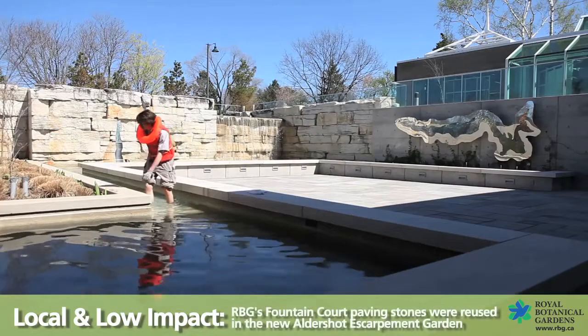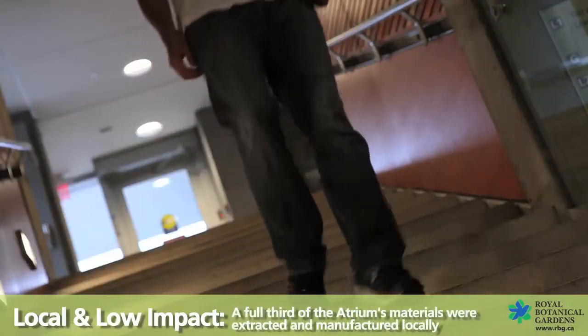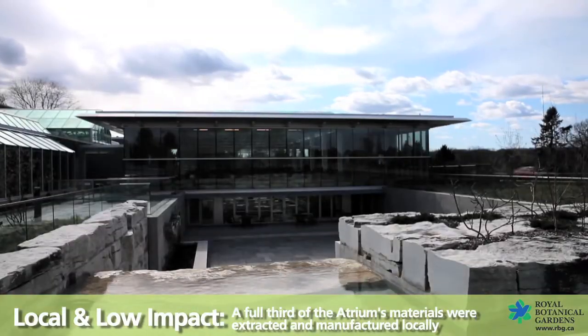We could have used all new materials to build our Atrium, but we reused wherever possible. This building is RBG's way of making smarter decisions today for a sustainable tomorrow. Enjoy your visit, and if you'd like to learn more about Royal Botanical Gardens or our Atrium, visit our website at rbg.ca.